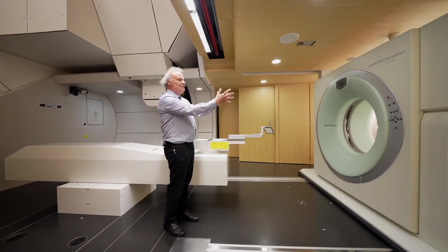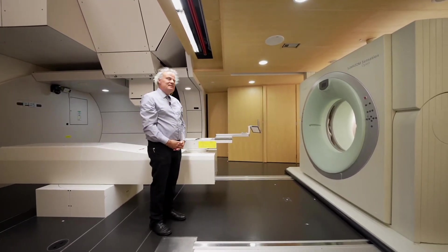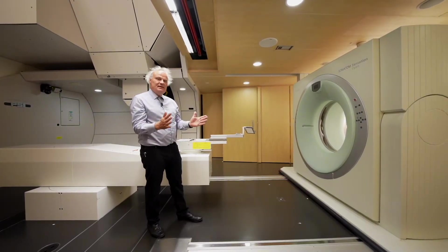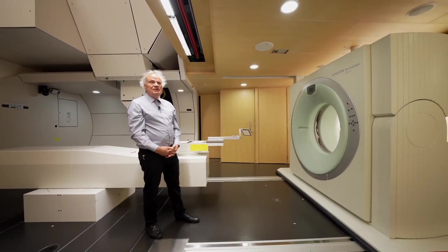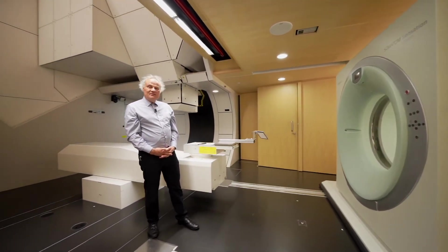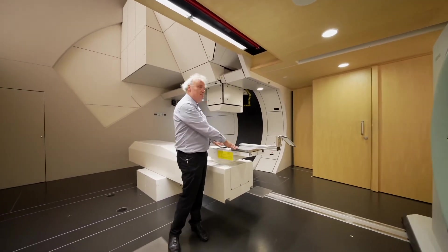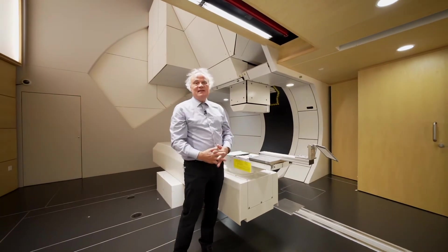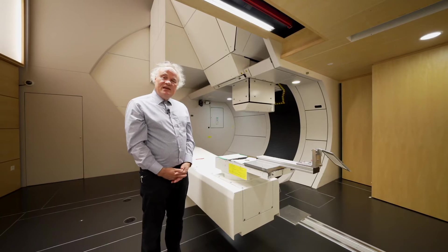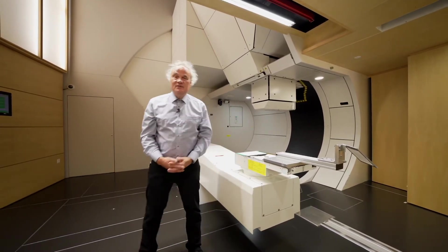The next machine we use here is our computer tomograph — the CT. It has two functions: one is in the preparation of the treatment, where we take a full scan of the target region, which is the basis for the therapy plan. The second function is that every treatment day we verify that the position of the patient on the couch is exactly as on the treatment day. When this positioning check has passed, we move the patient with the couch into the treatment position.